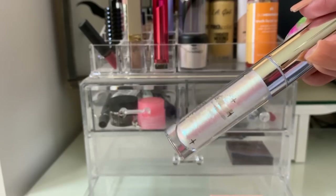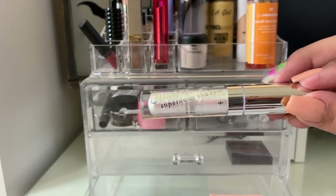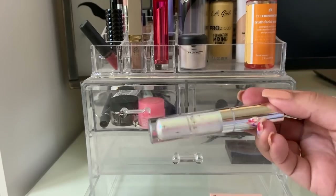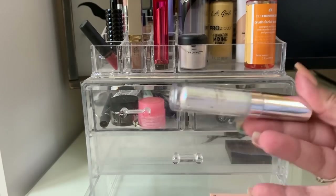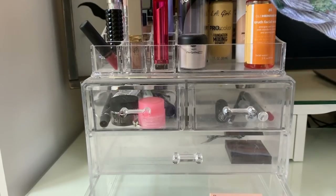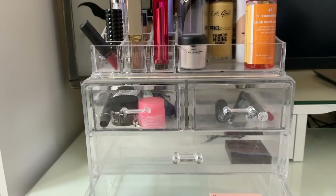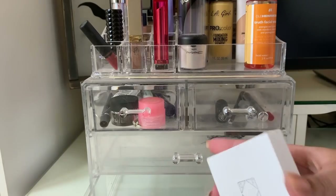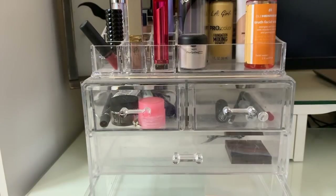This is the ColourPop Supernova Shadow in Lucky Penny. Unfortunately it's getting chunky and it's not even six months old — it's drying out and it's harder to apply on the lids. So instead of putting it back in my collection, I'm going to leave it up here and try to get some more use out of it over the next few weeks before it's completely gone.